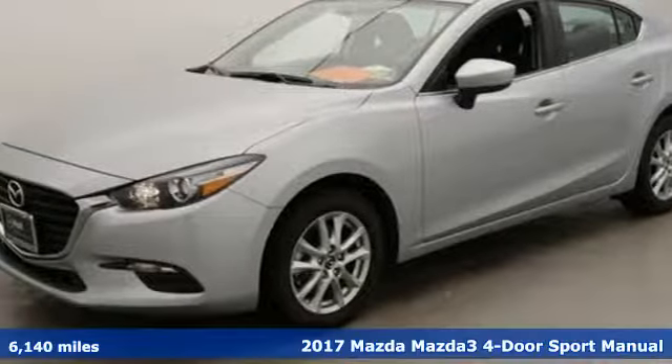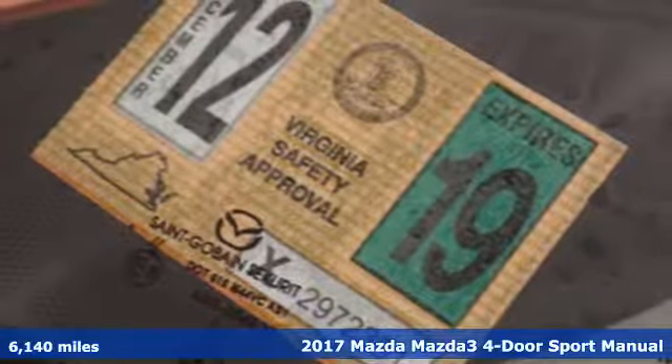Here's a 2017 Mazda 3 4-door. For all the things that drive you, there's Mazda.